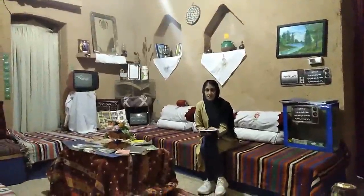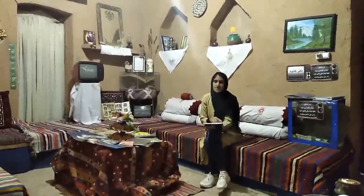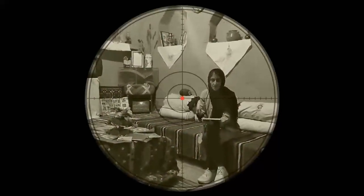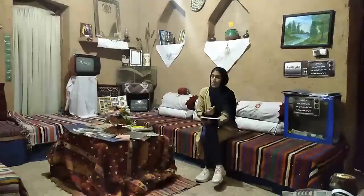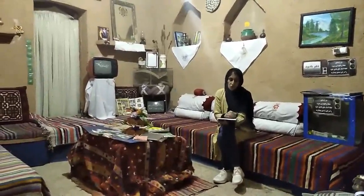This part of the museum is used for taking a rest. When visitors visit the museum, after that they can take a rest here and use this traditional place to read a book.